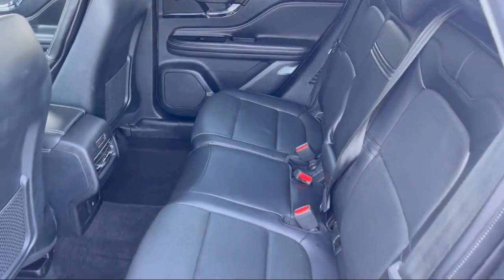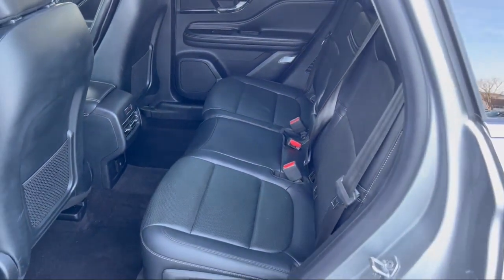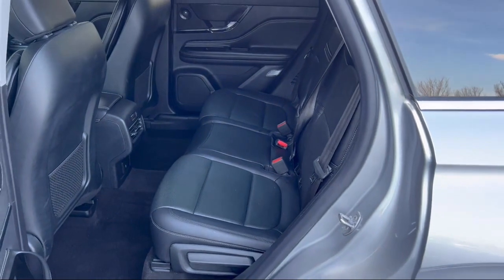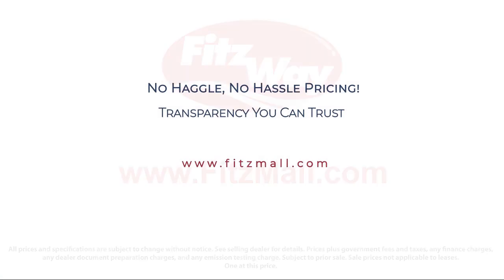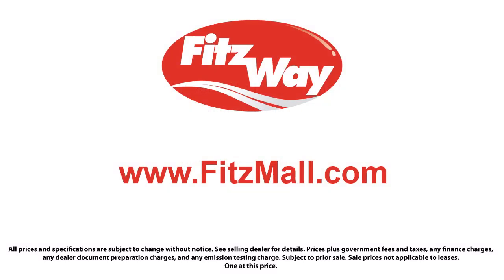Fitzgerald Auto Malls is the first and only auto dealer group in North America to have achieved the ISO certification, so you can buy with confidence knowing that you're in the best possible hands. The Fitzway puts the customer first with honesty, respect, and a total commitment to customer satisfaction. That's the Fitzway. Thank you.